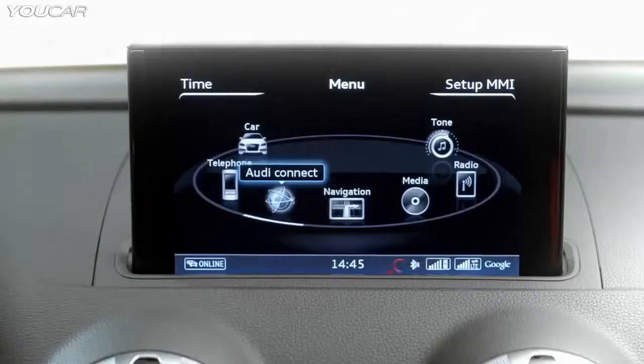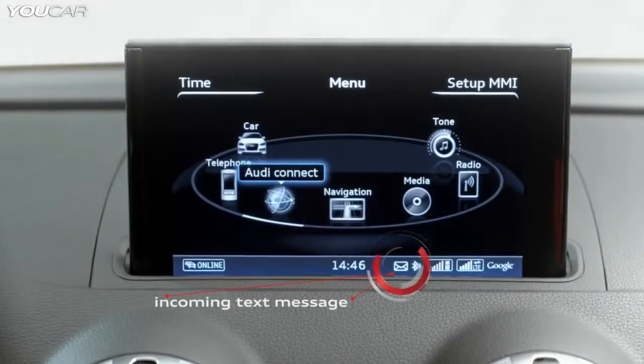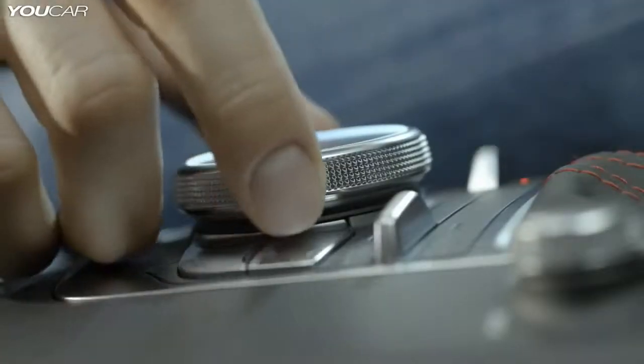With Audi Connect, you can follow your social life while driving. If you receive a text message, the system can read it aloud.